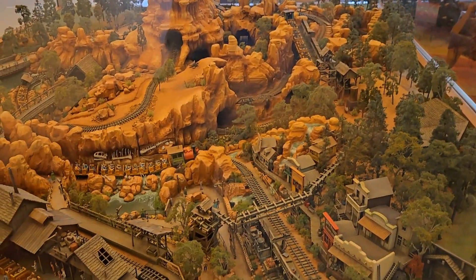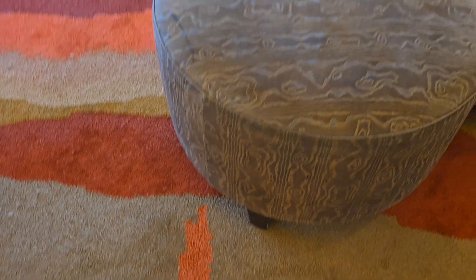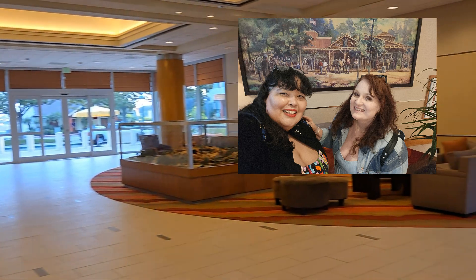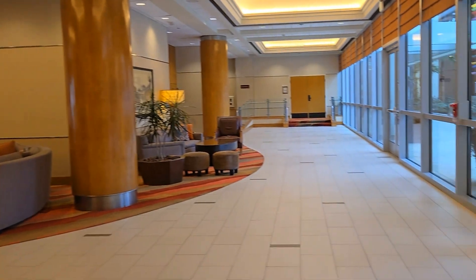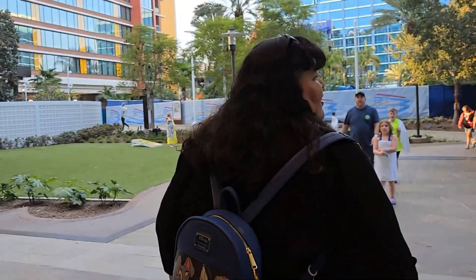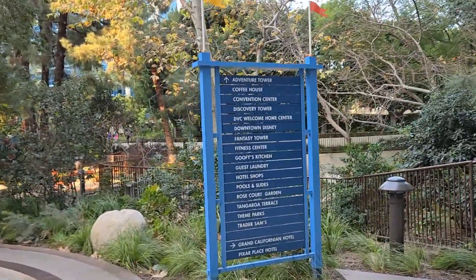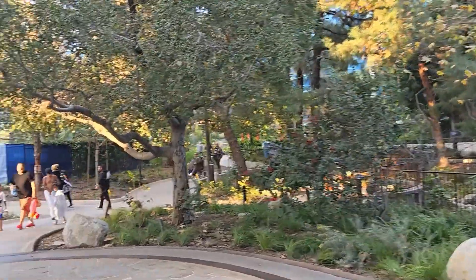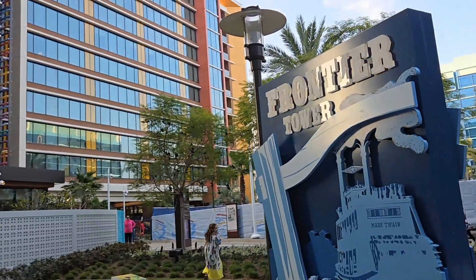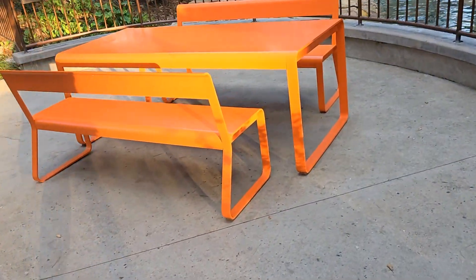The Disneyland Hotel celebrates past, present, and future with its three original towers — Adventure, Fantasy, and Frontier — each a homage to the park's original lands. Now you can even stay at the Disney Vacation Club Discovery Tower in the new villas, offering more of the comforts of home.